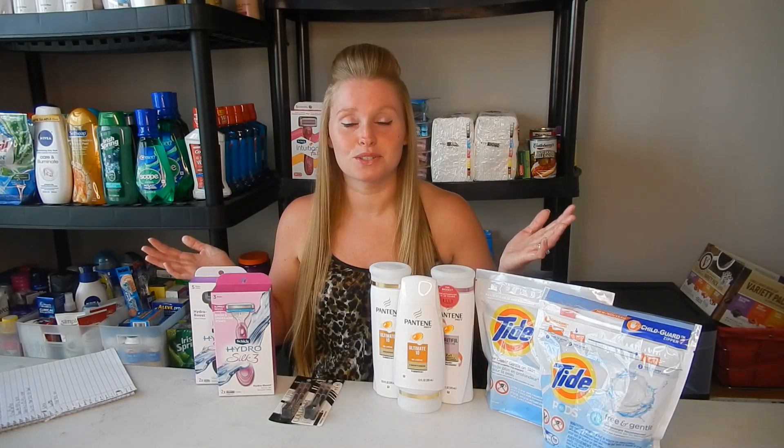Hey everyone, it's Nicole and welcome back to my channel and welcome back to another CVS early activation haul. This week's haul is for the deals starting Sunday, May 26th all the way through June 1st. I can't believe it's June already — this year is just flying by.